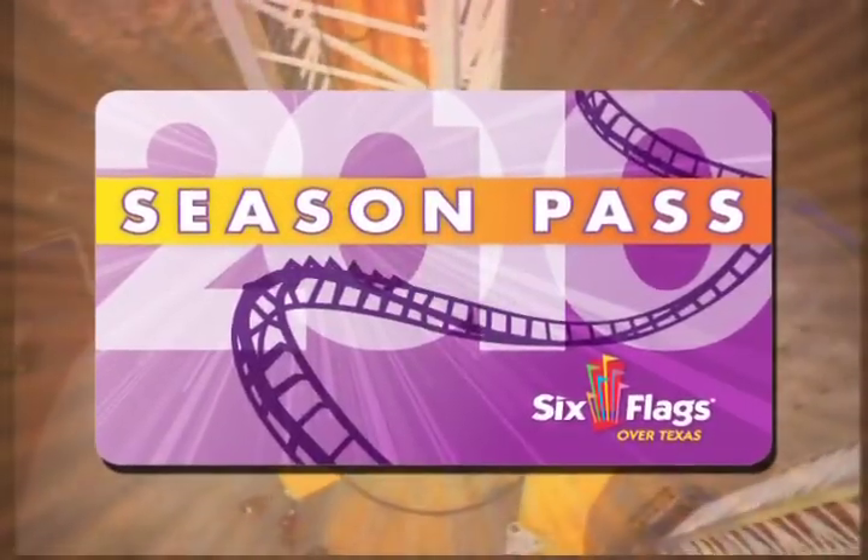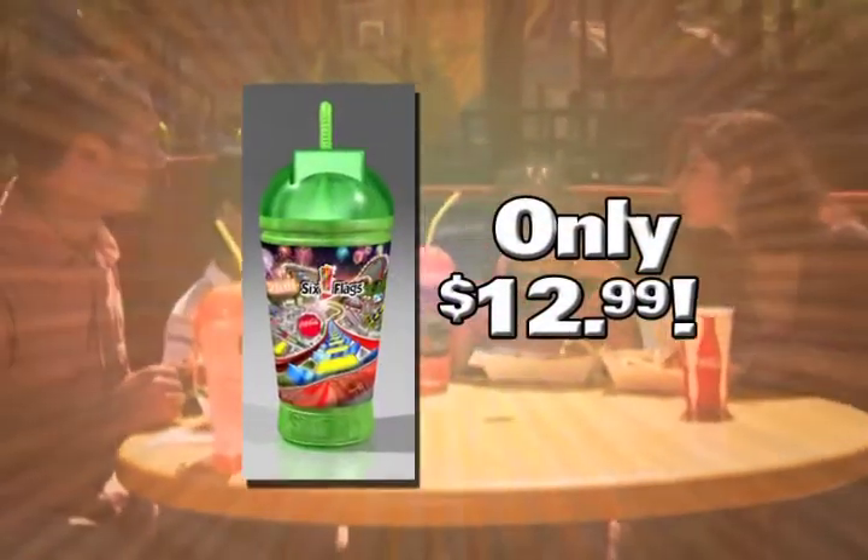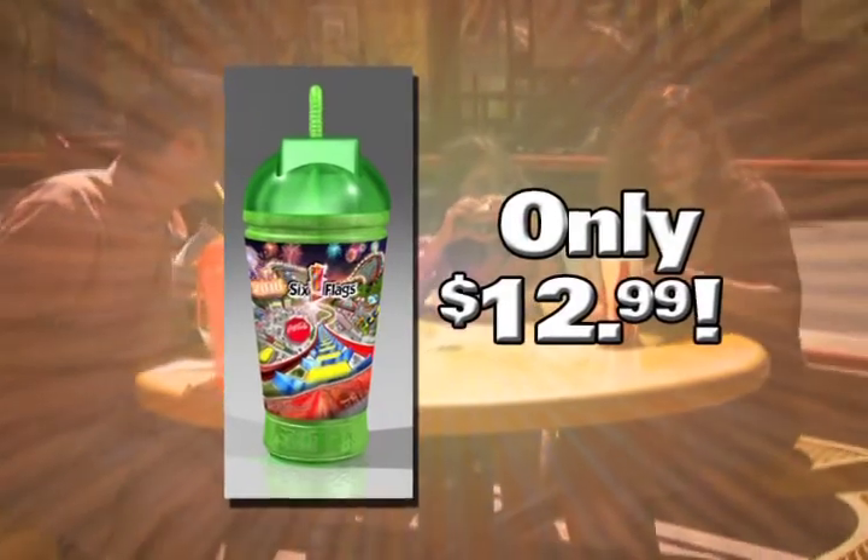Remember, once you have your photo ID season pass, you are the only one who can use it. Don't forget to purchase your 2010 Sports Bottle for only $12.99.